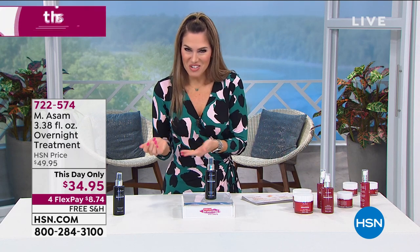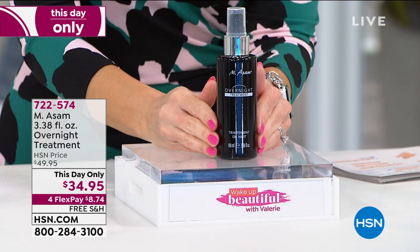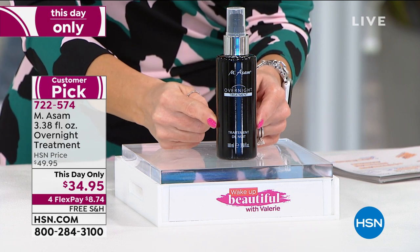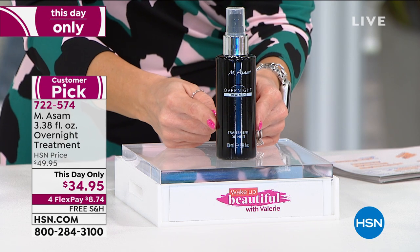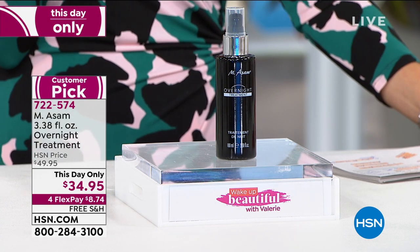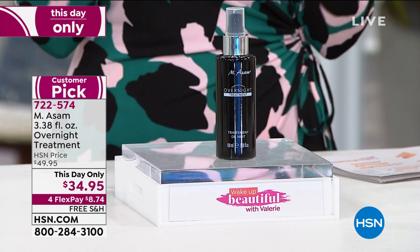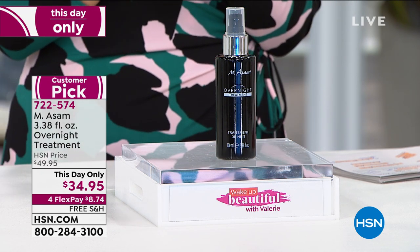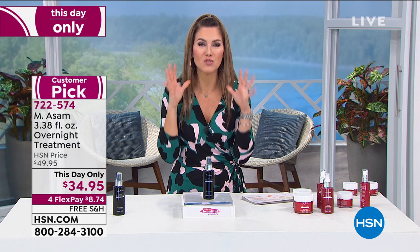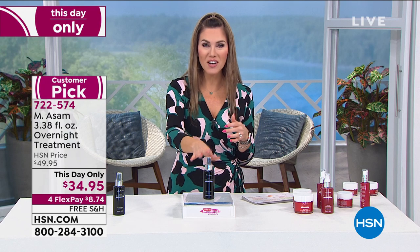I want to give you an opportunity for another little mini Today's Special. How about beauty sleep in a bottle? This is a very limited supply of a hugely customer-favorited product called the Overnight Treatment — over 3.3 ounces with a pump dispenser, from $50 down to $34.95, with four interest-free credit card payments. This is an overnight treatment you only use two to three times a week — you put it on and go to sleep. It's got glycolic acid, salicylic acid, and antioxidants — gentle for all skin types. Under $9 gets it home.